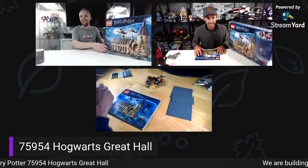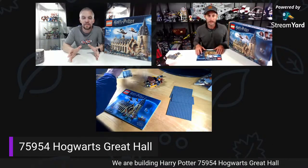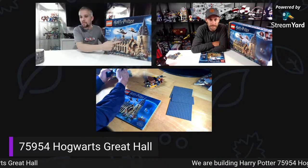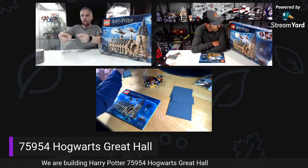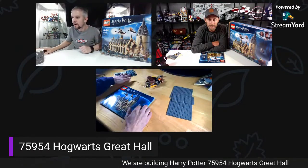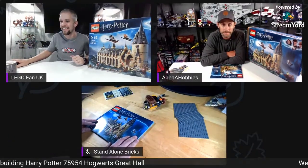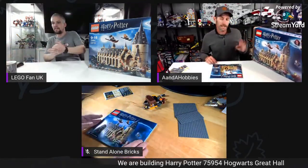Welcome to another Building Across the Pond stream, this is Episode 12. Today we have the Hogwarts Great Hall, set number 75954. With me is Cory as always, and we've got a special guest, Standalone Bricks. I need to get rid of this banner because you can't see anyone's names. But yeah, we're here again — Hogwarts Great Hall, 878 pieces.